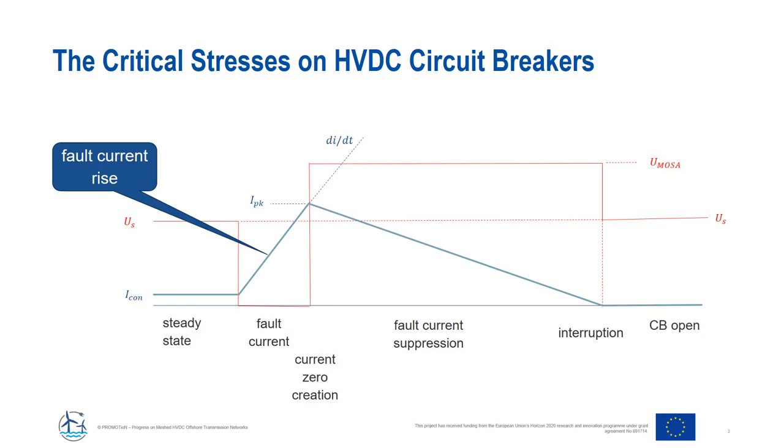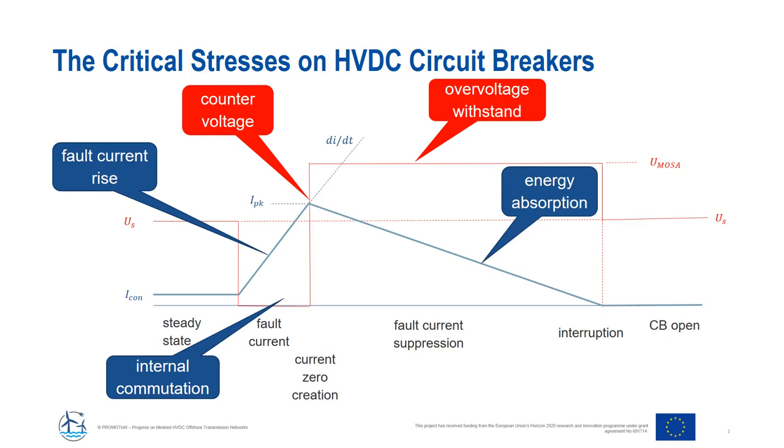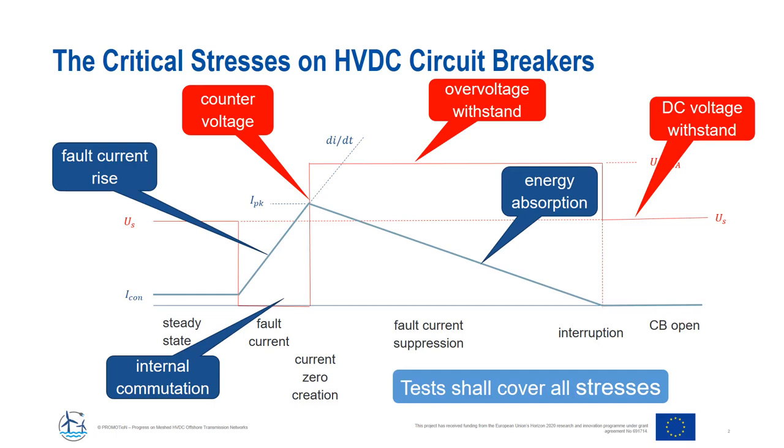The test circuit must have a fault current rise, must be able to deal with the counter voltage of the breaker, and must give the circuit breaker the opportunity to withstand the overvoltage of the TIV for a sufficiently long time. At the same time, it needs to be proved that the circuit breaker can absorb the remaining energy from the grid. After current interruption, the DC voltage must be withstood by the circuit breaker. Test circuits must be designed to cover all the stresses that occur in service.